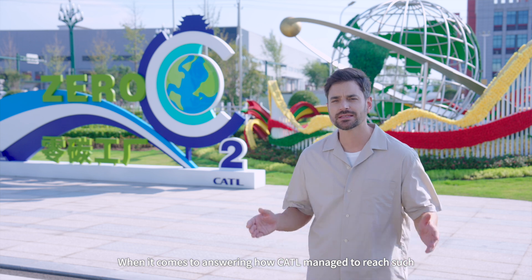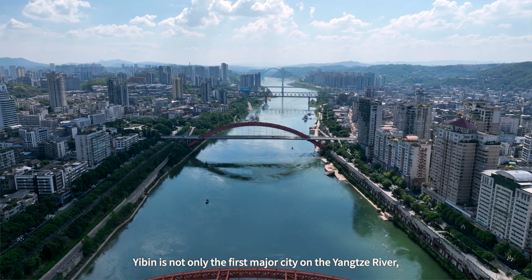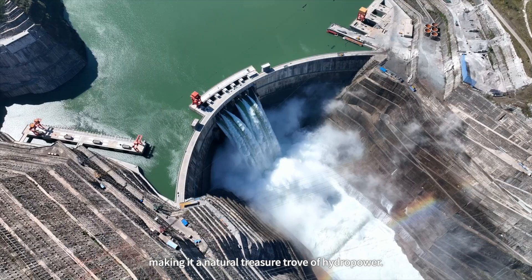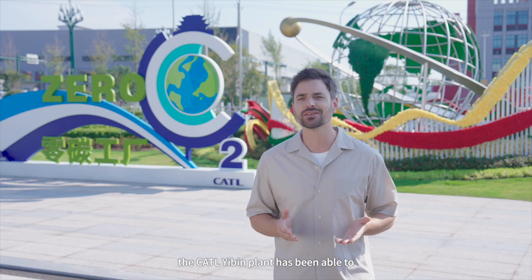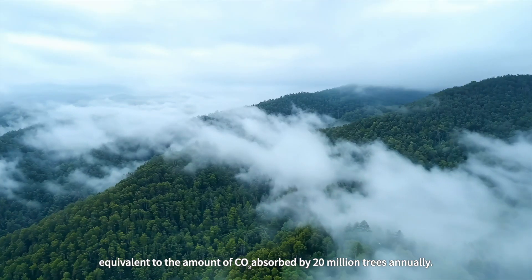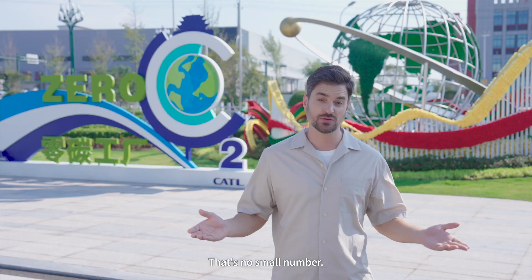When it comes to how CATL managed to reach such an amazing milestone, Yibin is not only the first major city on the Yangtze River, but it also sits at the confluence of the Min and Jinsha rivers, making it a national treasure trove of hydropower. Thanks to this, the CATL Yibin plant has been able to reduce carbon emissions by 400,000 tons each year — equivalent to the CO2 absorbed by 20 million trees annually.